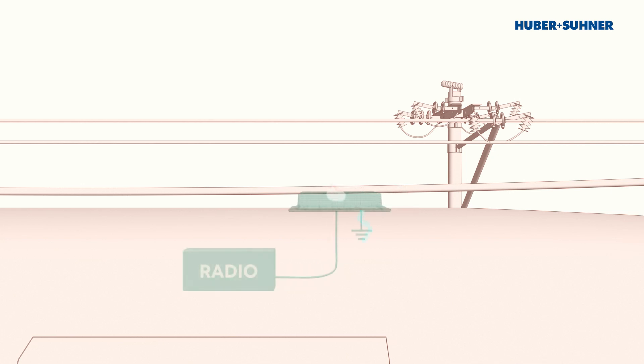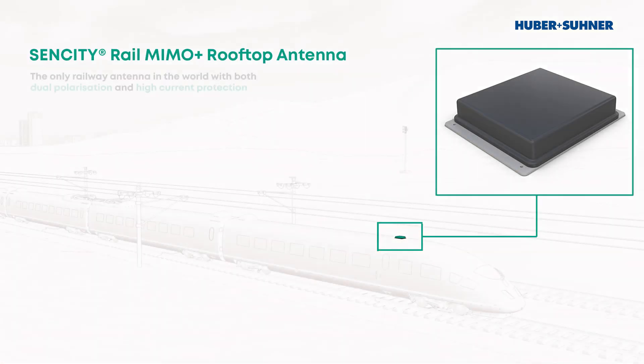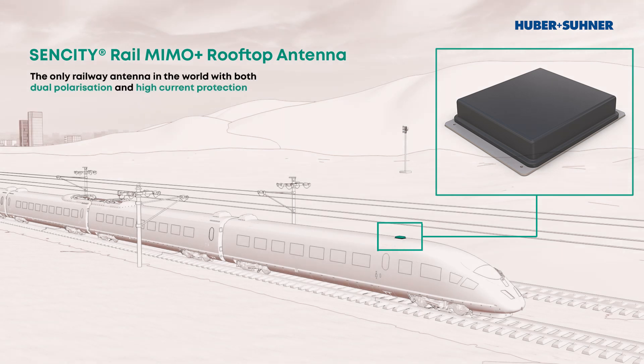All Huber & Suhner rooftop antennas, including the SenCity Rail MIMO Plus, feature robust antenna elements which are grounded to the train body, ensuring that energy from the catenary does not follow the RF path into the train, but rather is rerouted to the train's own electrical safety system. The SenCity Rail MIMO Plus antenna sets a new benchmark in rail communications.